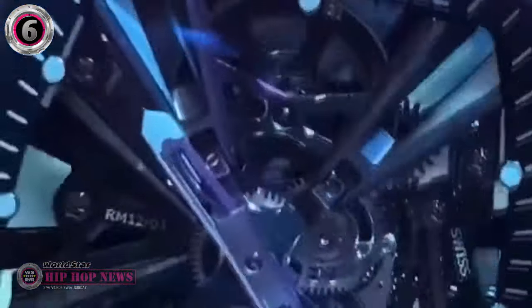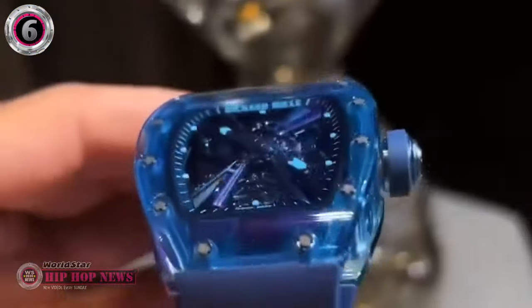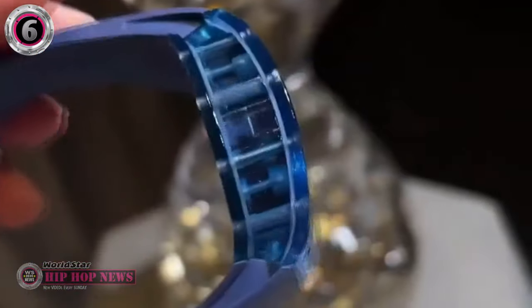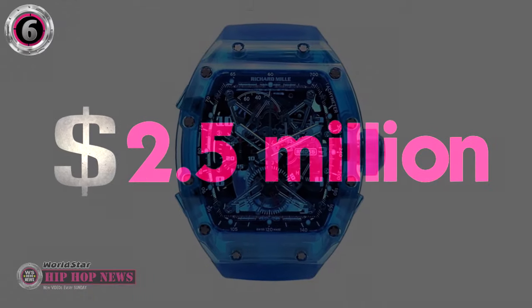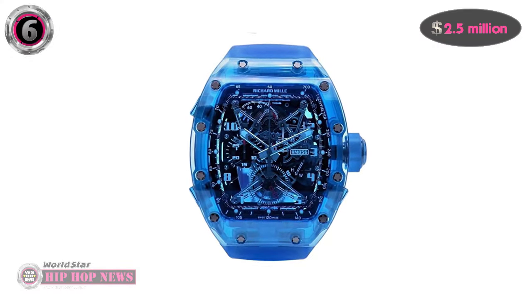It took over 3,000 hours to create, and it was carved and milled from solid chunks of sapphire. Jay-Z paid $2.5 million for this watch — chump change for a man who's worth $2.5 billion.